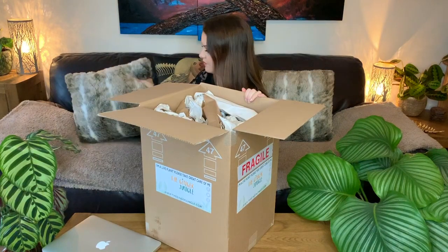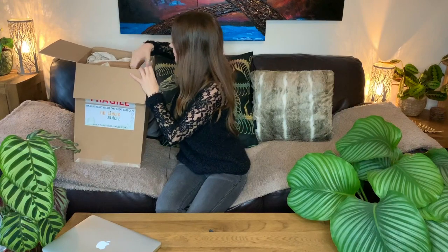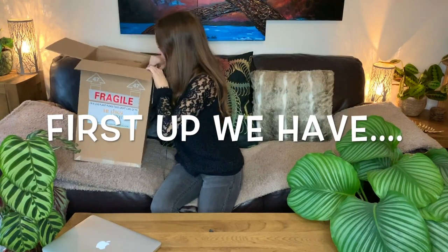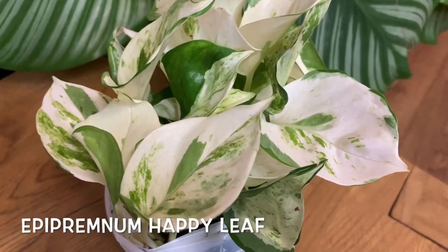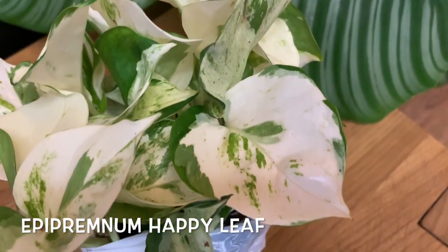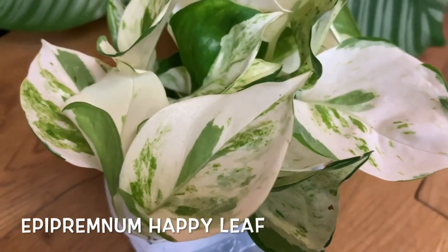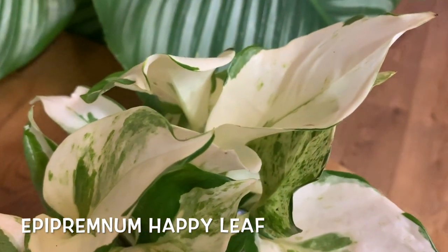This one is an Epipremnum Happy Leaf — I'm not sure what that is but I'm really intrigued. Wow, beautiful! Oh, that is stunning — look at the variegation on it! It feels pretty cold but it looks perfect. Some of the leaves are almost pure white — so beautiful.